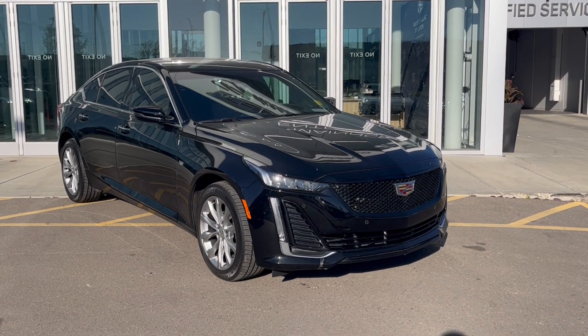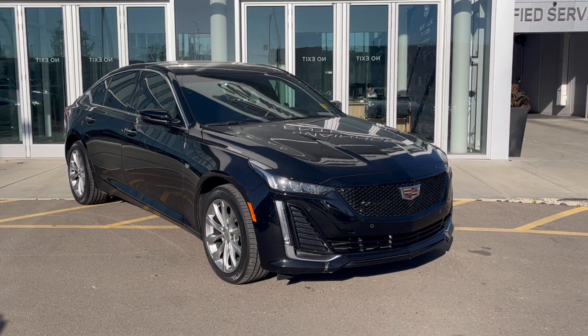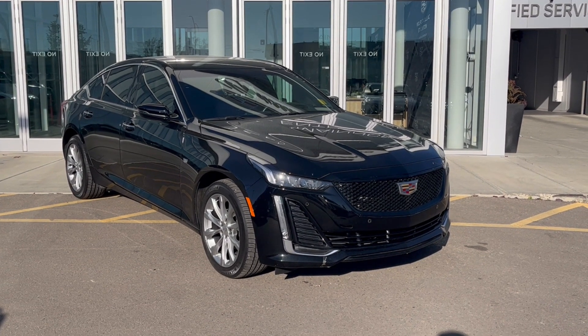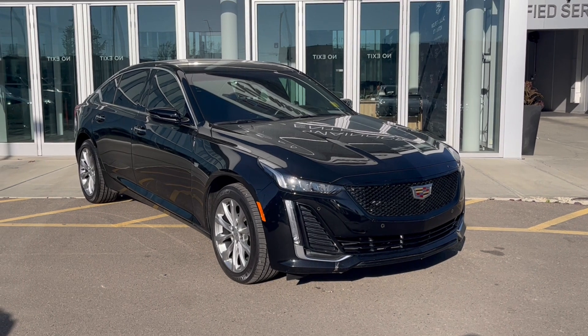Hello and welcome to Wolf Cadillac Edmonton. Today we're taking a look at a 2023 Cadillac CT5 Premium Luxury featured in Black Raven with a maple sugar interior. Under the hood, it's a 3.0 liter twin turbo V6 paired to a 10-speed automatic transmission.